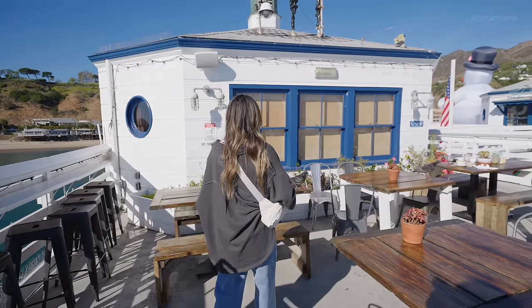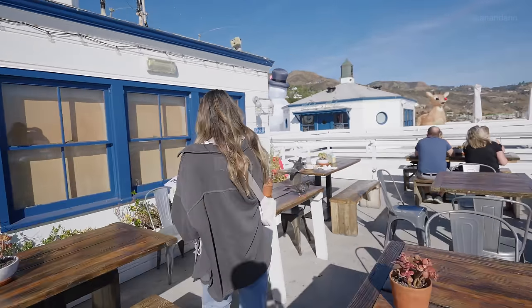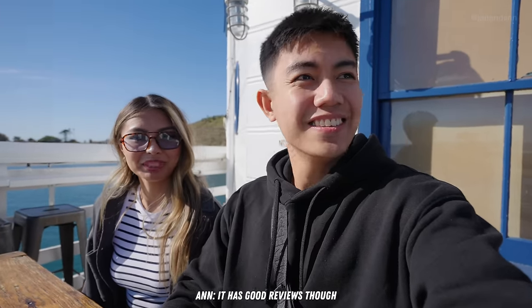All right guys, so we are now on the roof of Malibu Farm waiting for food. This restaurant is on the pricier side — we paid around $50 US dollars for brunch, which is crazy — but you honestly cannot beat this view. Hopefully the food's good too, and it does have good reviews.